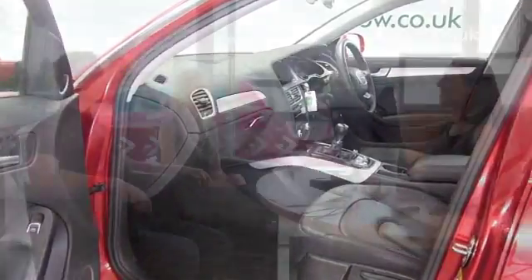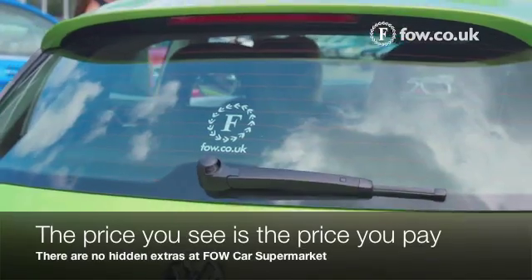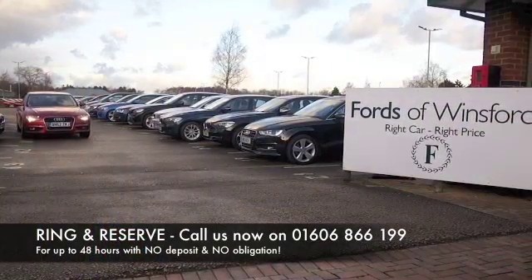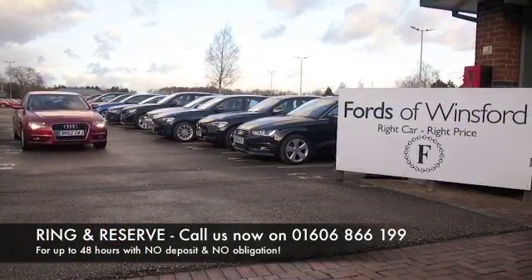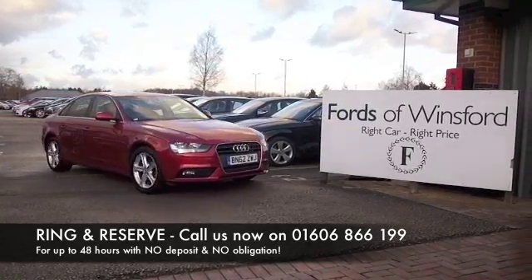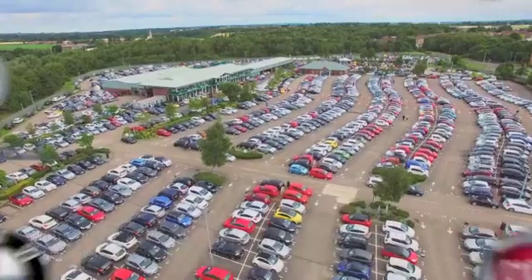Don't forget at FOW, the price you see is the price you pay. There's no hidden charges or extras — ring and reserve with no deposit, no obligation. Bring your licence with you, have a test drive, and discover this great car for yourself at Fords of Winsford.